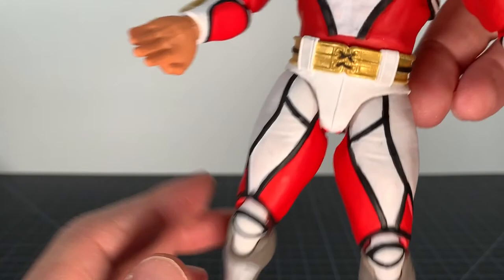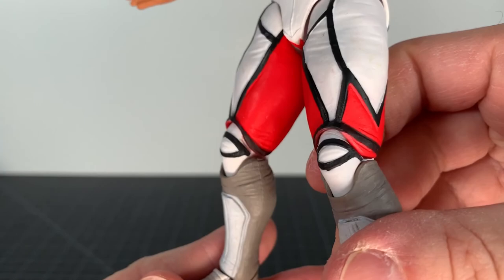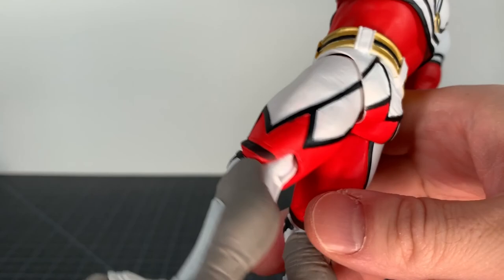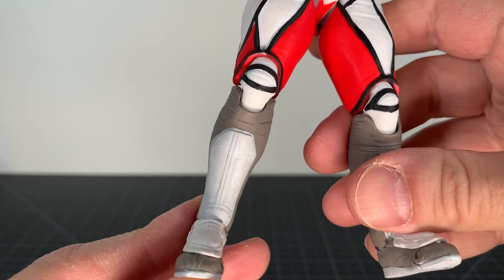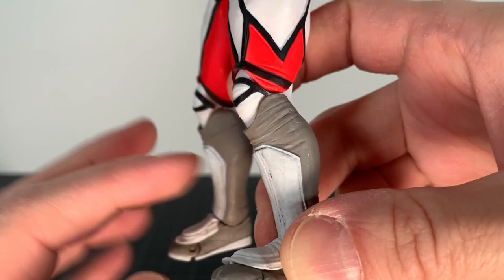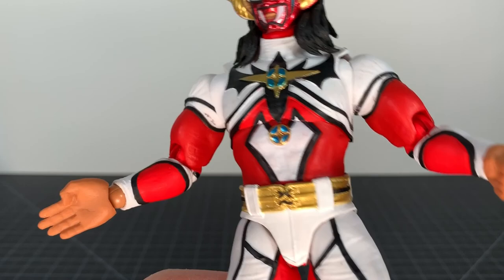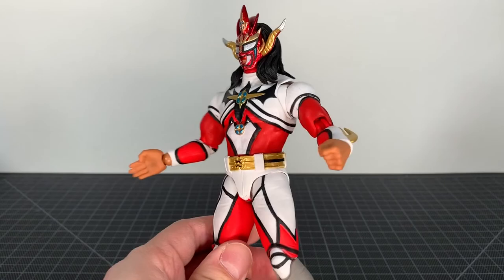The gold belt looks good. Going down his legs everything looks decent enough — some small outside-the-line deals but nothing egregious. Down to his boots, I like the gray and the wash on the kick pads. It looks pretty good. I like all the folds and wrinkles. It definitely has a few spots where the paint isn't quite perfect, but when you're just playing around with it and looking at it, it isn't that noticeable at all.